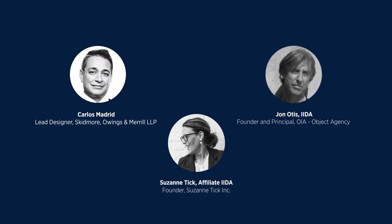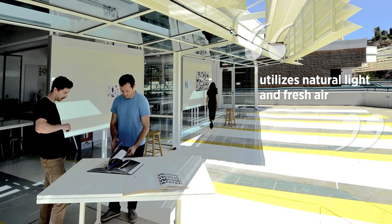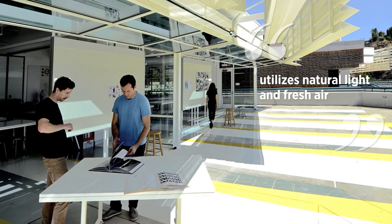The jurors loved this bold resolution, which utilizes natural light and fresh air, and provides a truly holistic approach for innovating inside and outside the project.